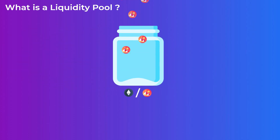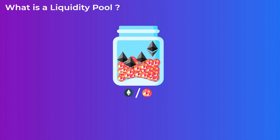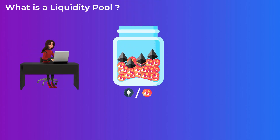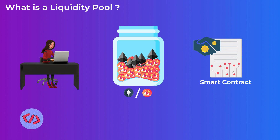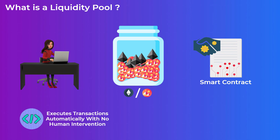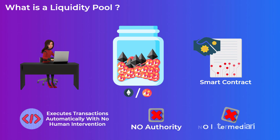A liquidity pool is basically a collection of tokens locked in a digital container or pool, where anyone can add tokens to it. This pool of funds is under the control of a smart contract — a code on the blockchain that executes transactions automatically when certain conditions are met, without any authority or intermediaries. The smart contract controls the pool tokens and executes transactions using these tokens automatically.